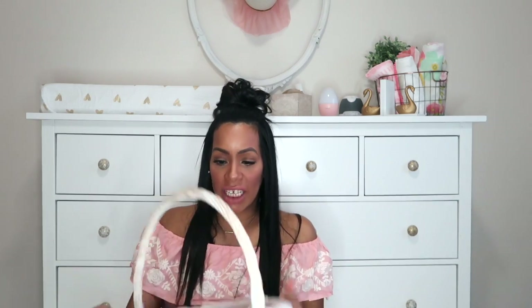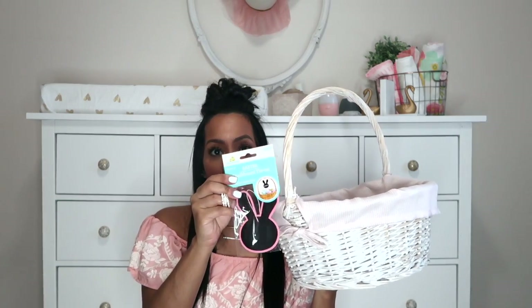Last but not least for Shukri's basket, I think this is going to be the finishing touch. It's a wooden chalkboard Easter label — a pink and black bunny rabbit. When I get time I'm going to write each of the girls' names on it, and there is a little jute string to attach right here so it will hang off and say 'Shukri Marie.' For $1 at Walmart — so cute.